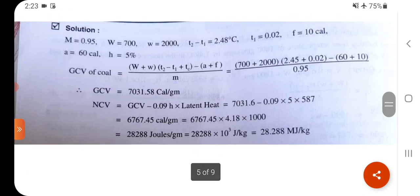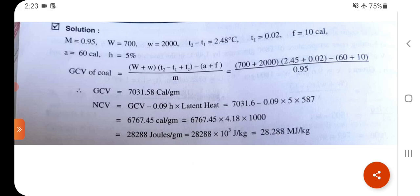Solution: M = 0.95, W = 700, w = 2000, T₂ − T₁ = 2.48°C, Tc = 0.02, F = 10 cal, A = 60 cal, H = 5%. GCV formula: (W + w)(T₂ − T₁ + Tc) − (A + F) / M.